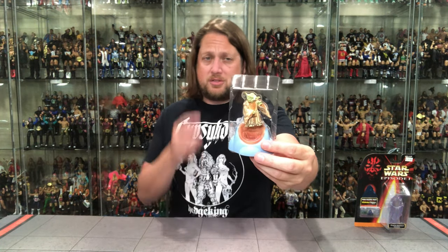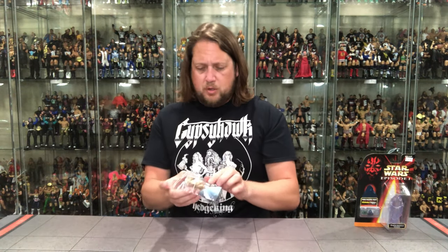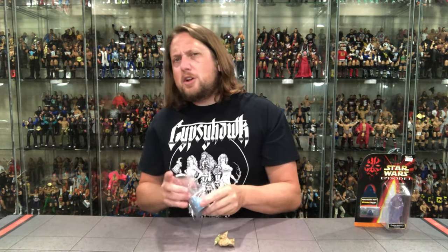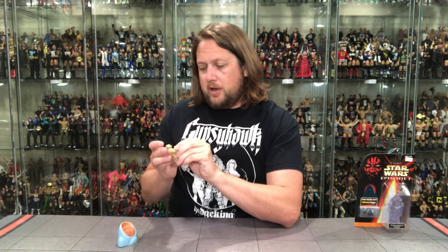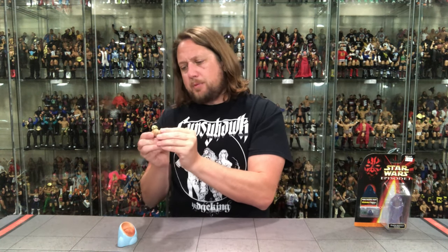There we go — Plastic Prison. His chair is bigger than him. That's how you know it's a good chair; whenever you sit in a chair that's bigger than you, you know you're in for a good time. But where's Yoda's Gimmer Stick? They always talk about that Gimmer Stick — I don't know what a Gimmer Stick is, but I want one. He does not have one here, but he does have some articulation. This is a pretty good Yoda.